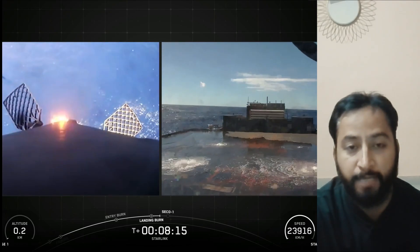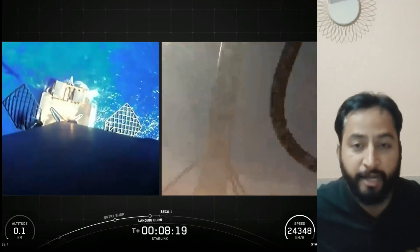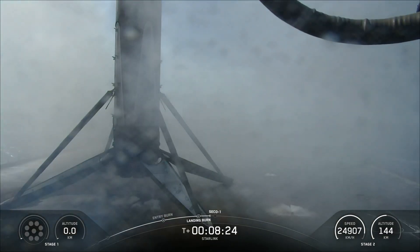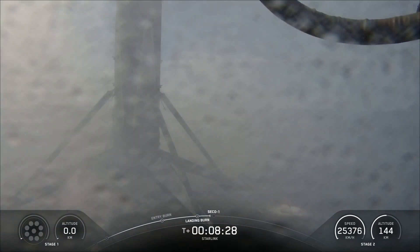SpaceX confirmed the deployment of all 29 Starlink satellites launched on mission 10 and 37. Stage one landing confirmed.